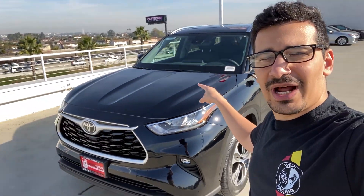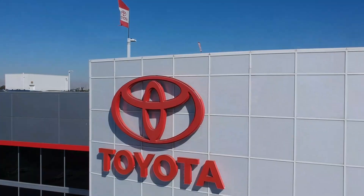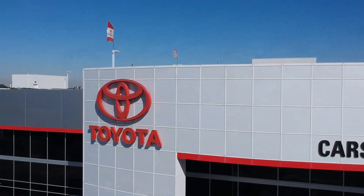Today we'll be doing a video of the all-new 2020 Toyota Highlander. We'll do an outside walk around, an inside tour, and take it on a drive. Before we get into the rest of this video, I just want to give a huge shout out to Carson Toyota for providing me with this car to review.